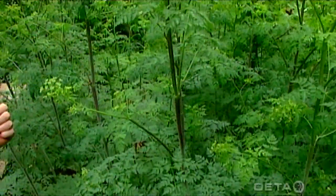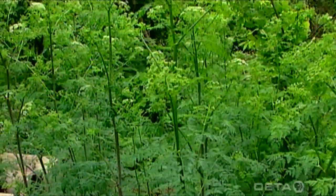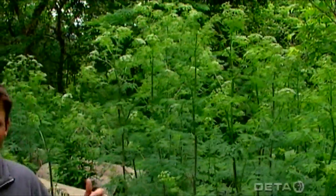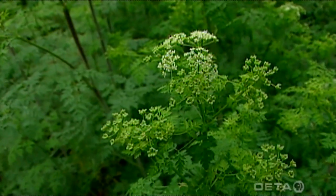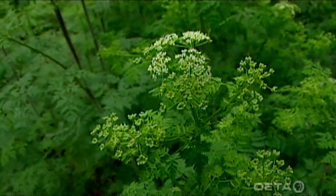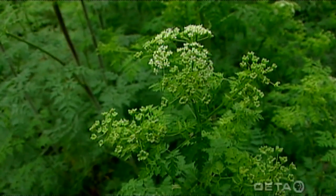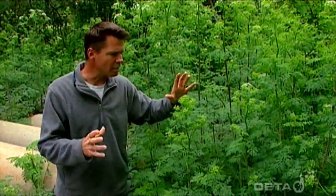They can get up to about nine feet tall, and every part of this plant is extremely poisonous and can cause respiratory paralysis. The seeds — produced after the plant flowers, as it's doing here — are the most poisonous part of the poison hemlock.